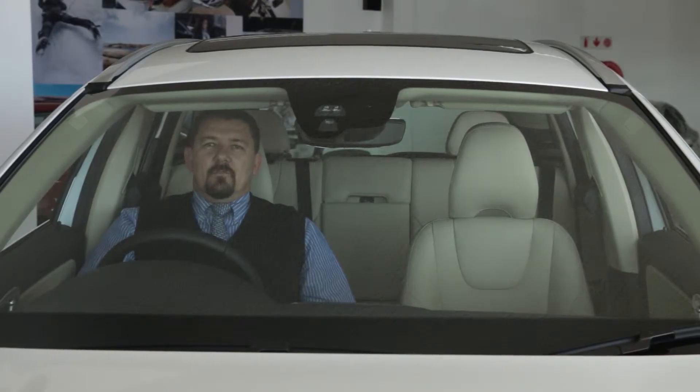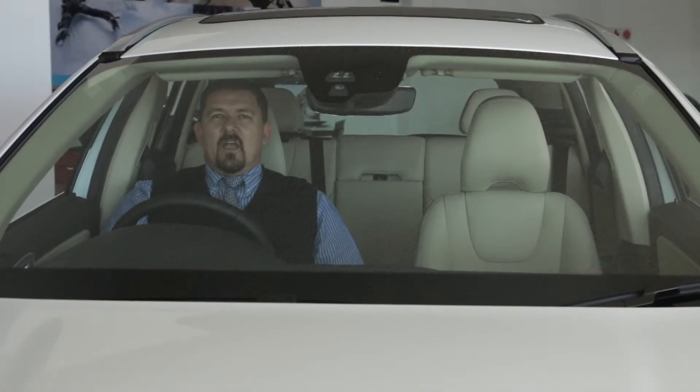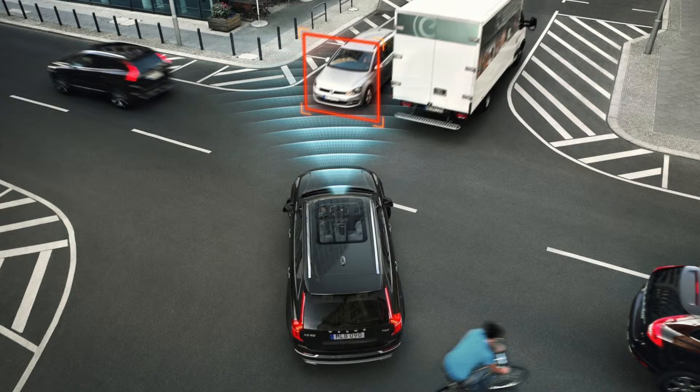Driving in a Volvo gives you a sense of safety. So with Volvo City Safety, our vehicles actually think for us. So if you react or take too long to react, the vehicle will react for you.